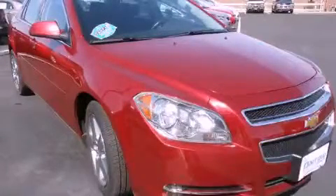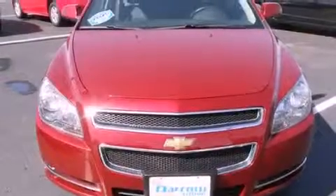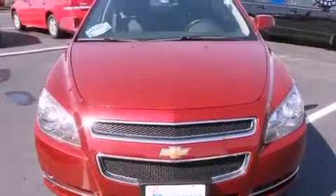This is a 2011 Chevrolet Malibu. It has a four-cylinder engine, an automatic transmission, and a clean non-smoker interior.